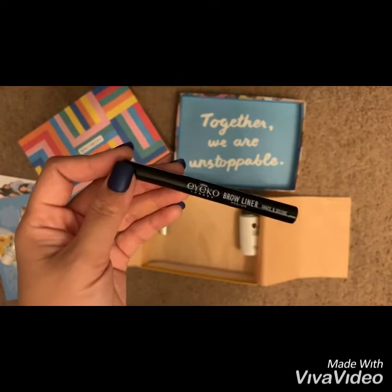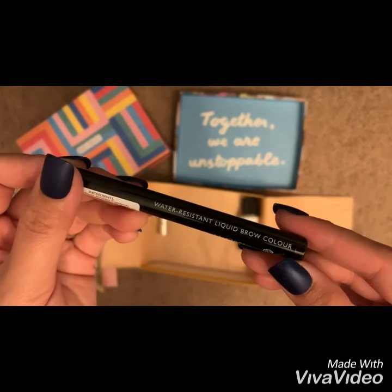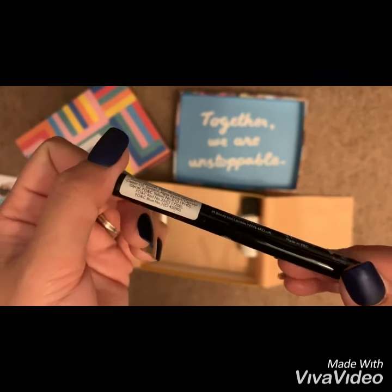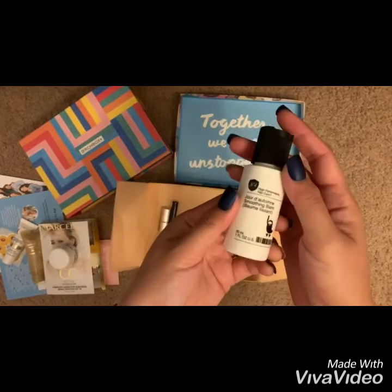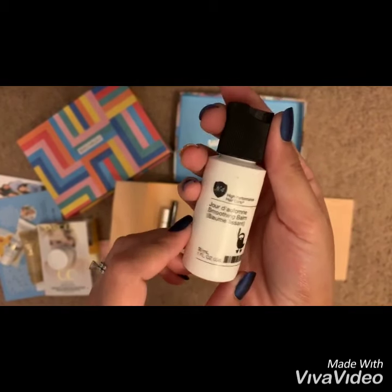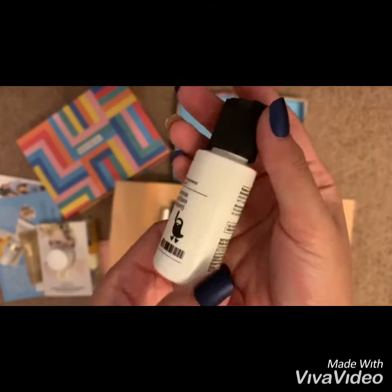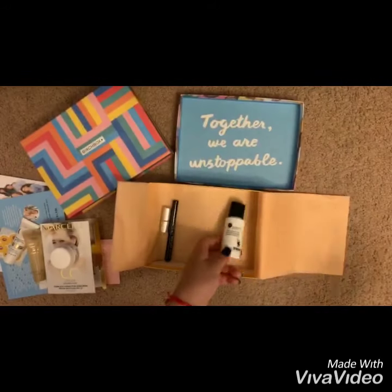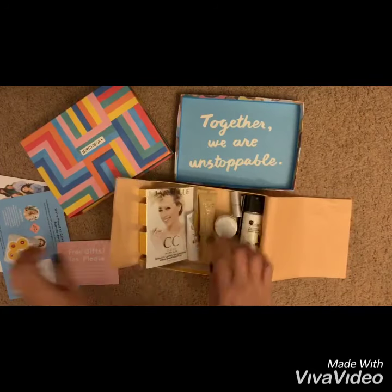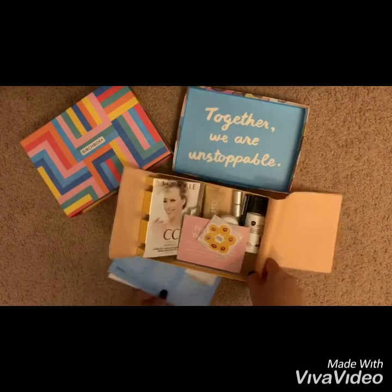Next up is Ikoo Brow Liner in Medium — full size price is 20 dollars, and this is waterproof. And lastly is the Number 4 Jour d'Automne Smoothing Balm for your hair — full price is 30 dollars. I like what I got for the May box!